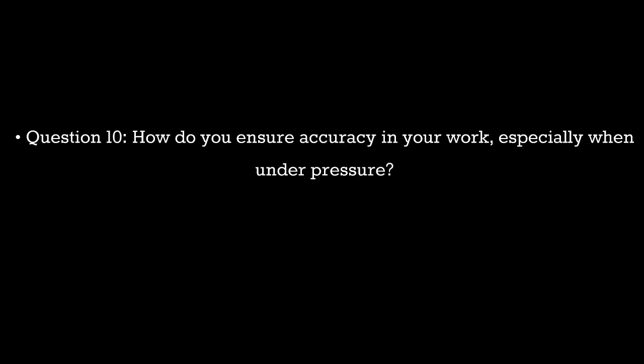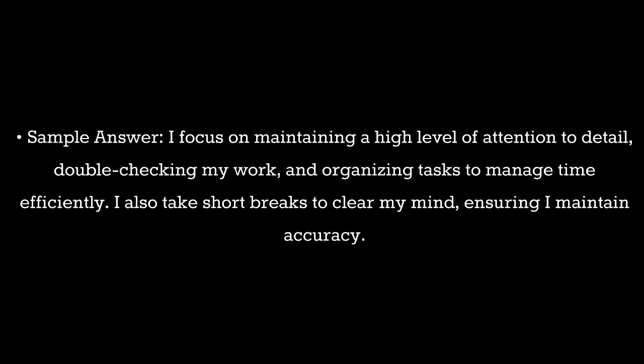Question 10. How do you ensure accuracy in your work, especially when under pressure? Sample answer: I focus on maintaining a high level of attention to detail, double-checking my work, and organizing tasks to manage time efficiently. I also take short breaks to clear my mind, ensuring I maintain accuracy.